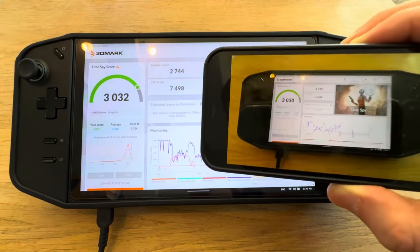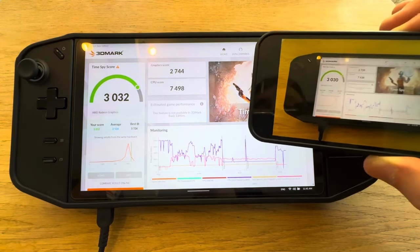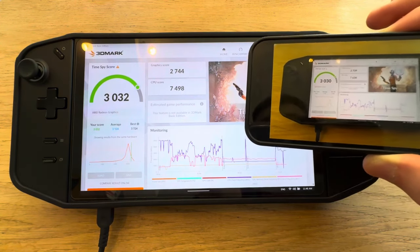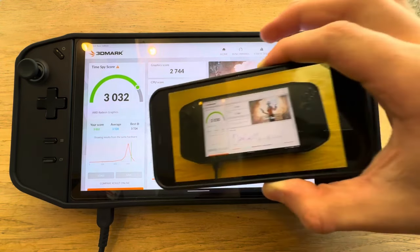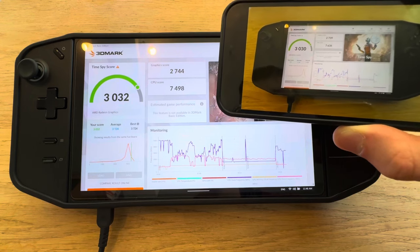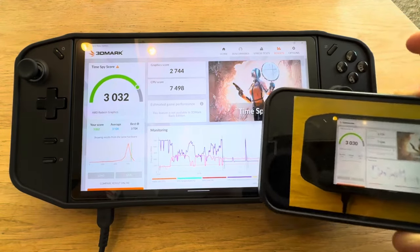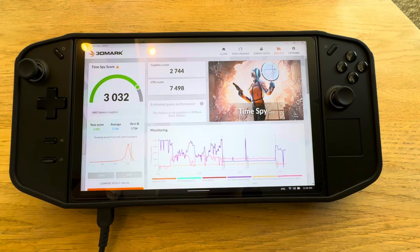The CPU score on the old driver was 7636 and now it's around 7500. The graphics score was 2739 and now it's 2744. The overall score only went up by two points. Is it worth it? No, definitely not. It's better to just keep the stock drivers — I think you'll have fewer issues.